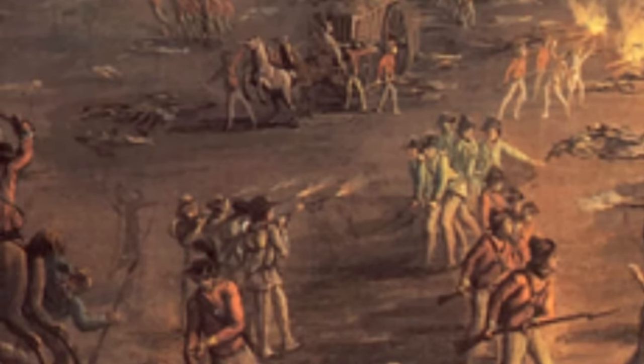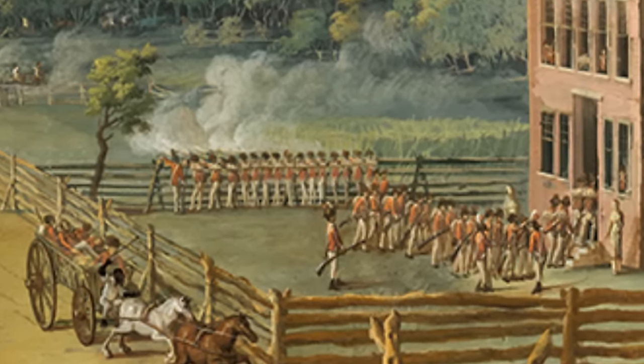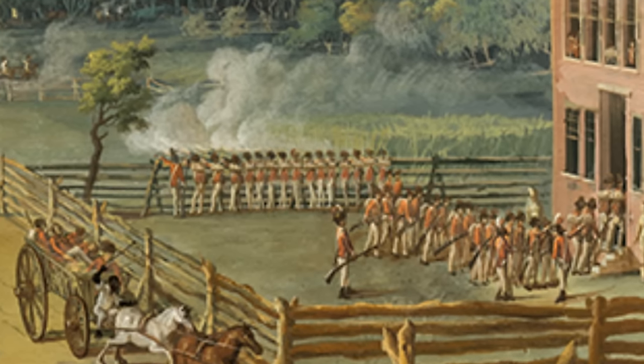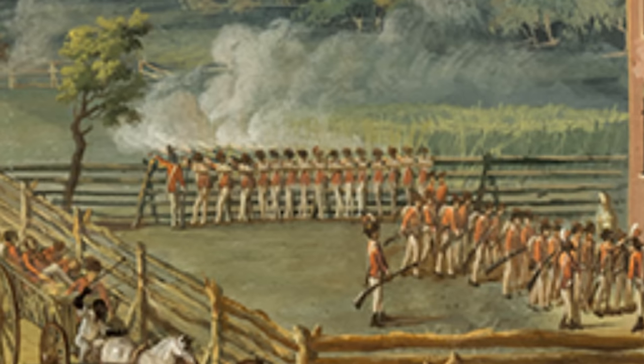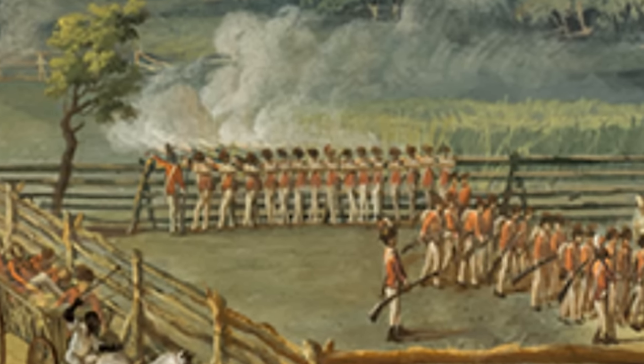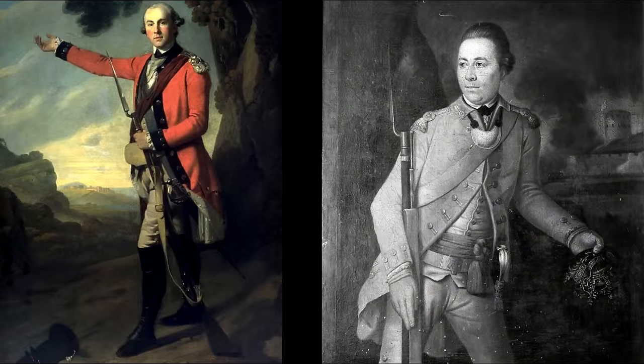So what would officers be using for ranged combat? Well, for the most part, they didn't have any kind of ranged weapon at all. One exception being officers in the American War of Independence who would often carry fusees. A fusee is basically just a lighter, smaller musket that officers would sometimes purchase privately to carry if they desired, but they weren't really regulated like the swords would have been — sometimes they had sights, sometimes they didn't, sometimes they could fix a bayonet or not.